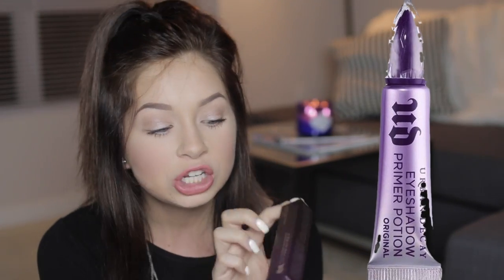They gave us an original Urban Decay Eyeshadow Primer Potion. I'm probably going to give this to a friend because in my last video I said I've been using concealer and powder as my primer and I like it a lot more than any other eyeshadow primer. They also gave us two eyeshadow colors. This one is in the shade Peace — it's a really pretty blue color. And this one is in the shade Psychedelic Sister. That's really pretty, really, really pigmented. Maybe I can do a tutorial with the blue and the purple.